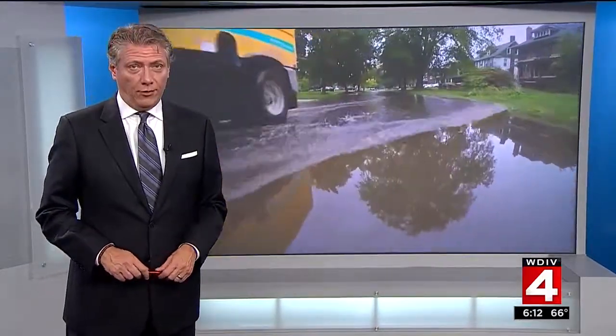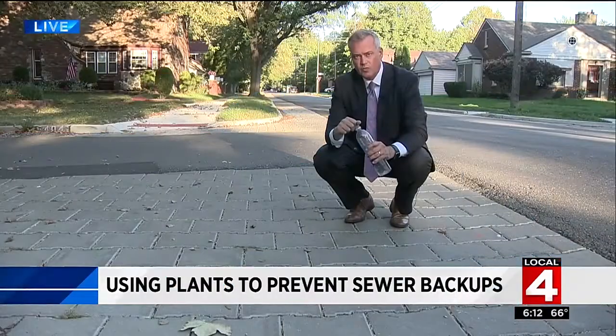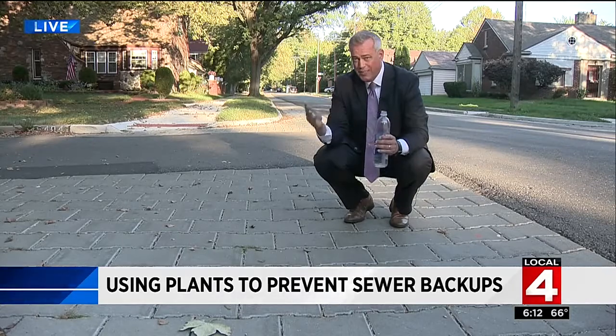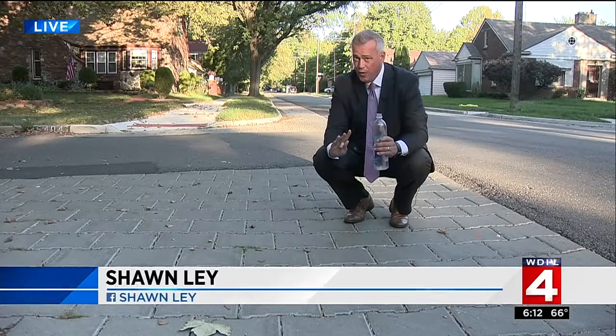But Detroit is now investing in green engineering. Sean Lay live in Rosedale Park, where homeowners came to show him how it's working — because they're so pleased with it. A lot of homeowners are.